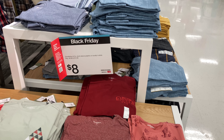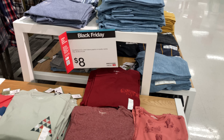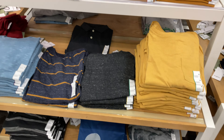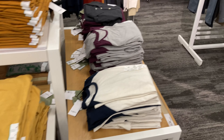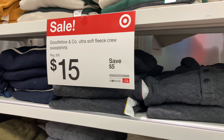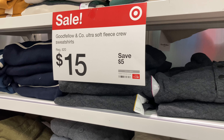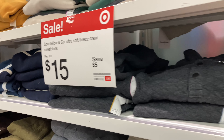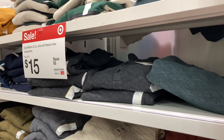In the men's section, Goodfellow t-shirts are $8 with a lot of different selections and designs. I'm also seeing that you can save $5 on their fleece crew sweatshirt, so you'd spend $15. But other than that, I'm not really seeing many other sales in this section.